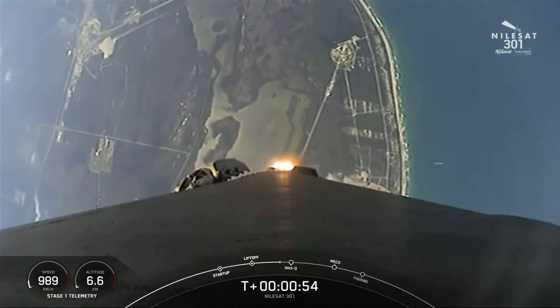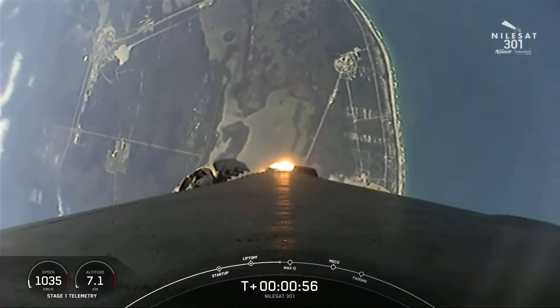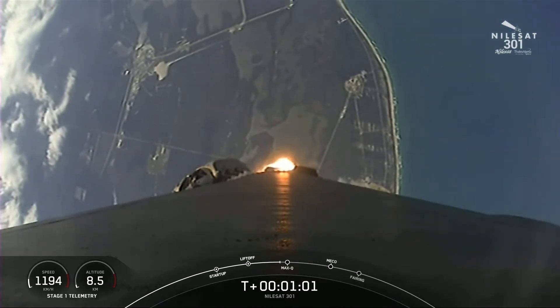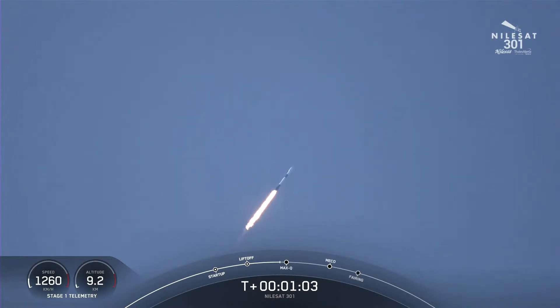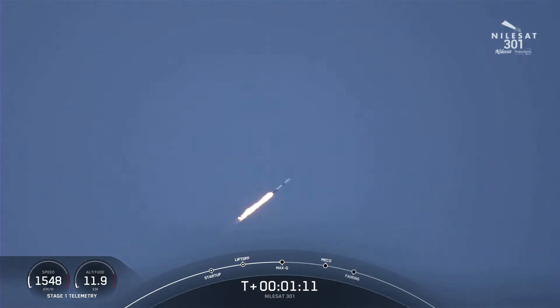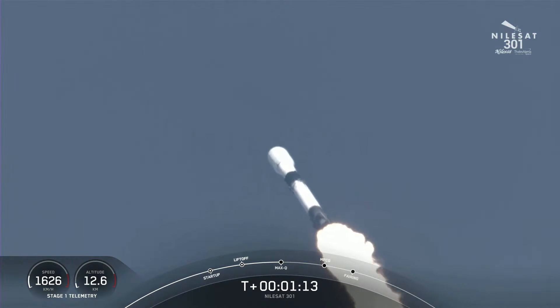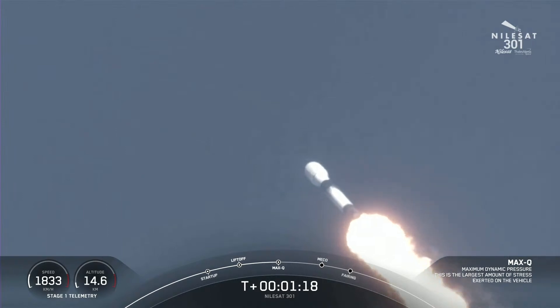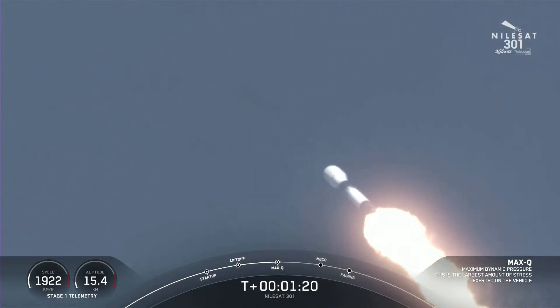Right now we are throttling down the first stage engines in preparation for a period known as Max-Q. This is where we'll experience the highest amount of aerodynamic pressures on the vehicle. Max-Q. Now that we've passed Max-Q, we are now bringing those engines back up to full power.